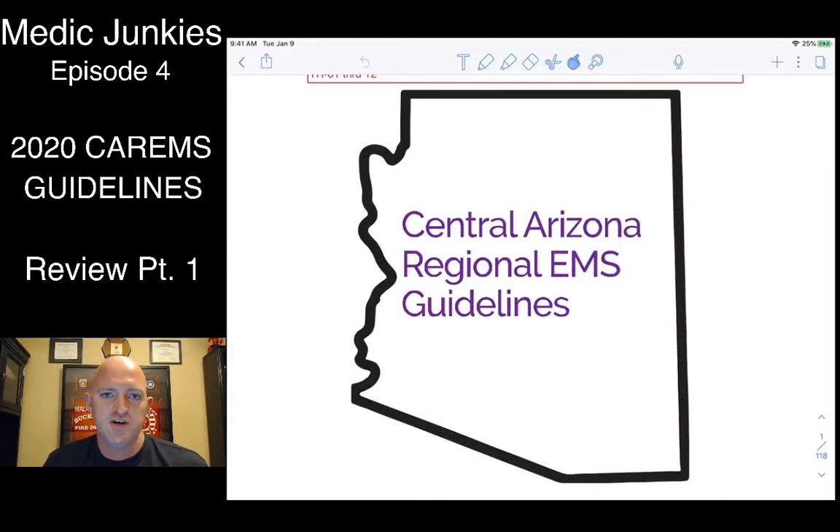Hey guys, welcome to episode 4 of Medic Junkies. Today we're going to talk about Central Arizona Regional EMS guidelines. Just to forewarn you, this is going to be a full review and comparison from the 2019 West Valley protocols to our new protocols. This originated from our EMS committee — some members started hearing rumors from other departments that we were switching to new protocols, and sure enough, we are going to these protocols.